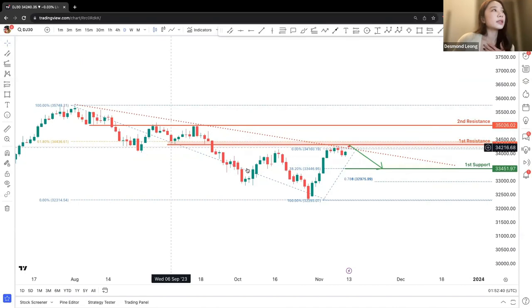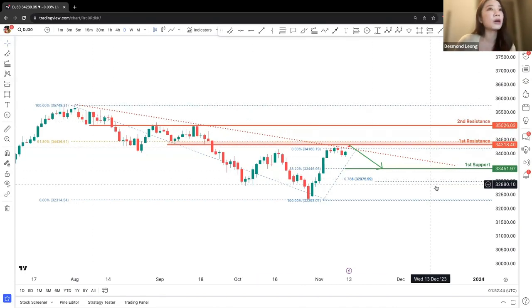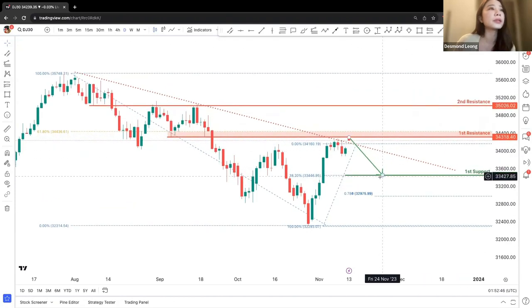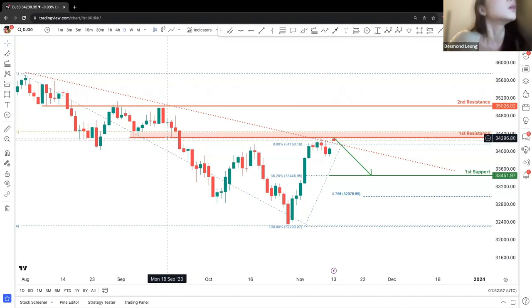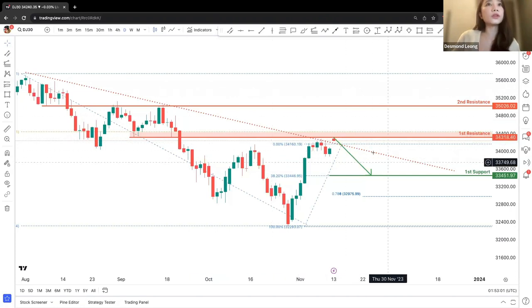Dow Jones has been moving in a downward general trend. We can see the big timeframe trend will be moving downwards, and we will be seeing a potential drop as well. Even though price is slightly outside the downward trend line, we are still observing a very strong resistance at 34,400.